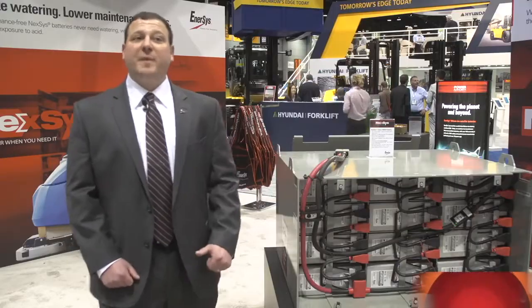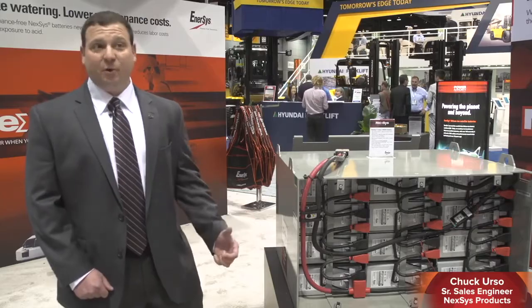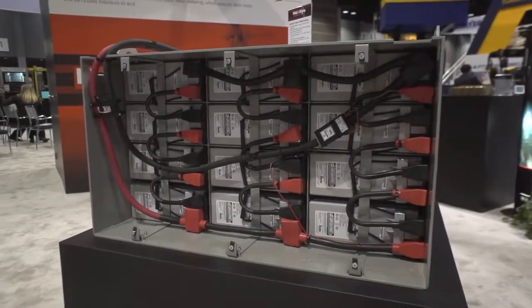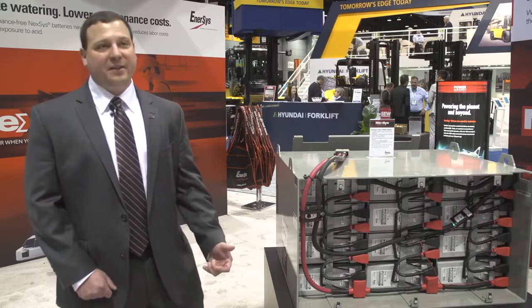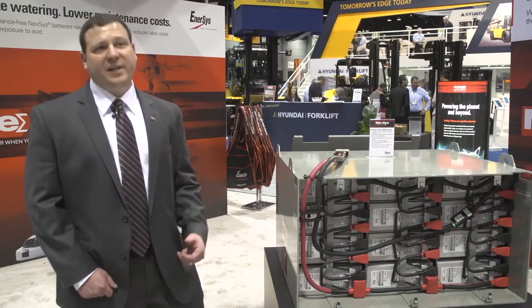We have done several Nexus batteries over the last six years. This is the first show where we actually have a class 1 forklift battery, so the exposure is great. Customers are asking questions — this area of our booth has been packed all day long. We're really excited for customers to come up, ask questions, and talk about this technology that has the advantages of fast charge and maintenance-free.